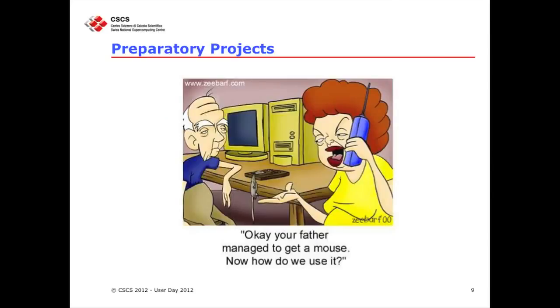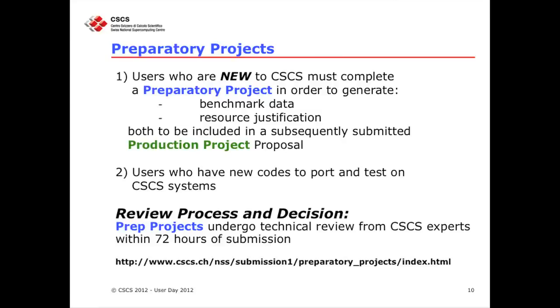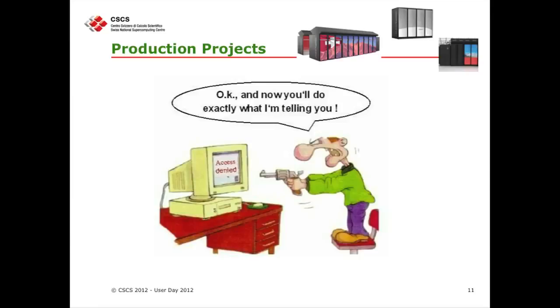All this information is available on our webpage. For the preparatory project — I really like these cartoons so I keep using them — please remember that the preparatory projects are not only for new users, but also if you have a new application or we have a new system. You might want to port the application to the new system, test it, and produce the data you need to put in your production project.